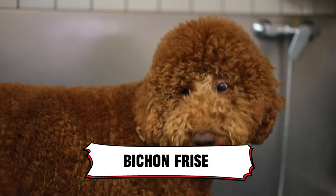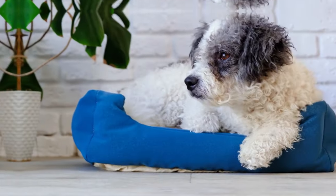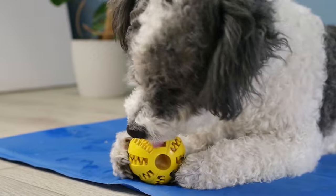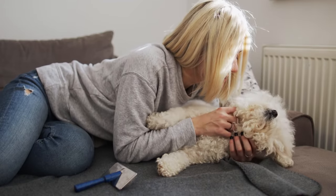4. Bichon Frise. Introducing the Bichon Frise, a hypoallergenic ball of fluff that might just steal your heart. These pups are the definition of low-maintenance apartment dogs. They live for playtime, are a breeze to train, and adapt amazingly well to small spaces. Plus, that super-soft coat — it's practically a cuddle magnet.